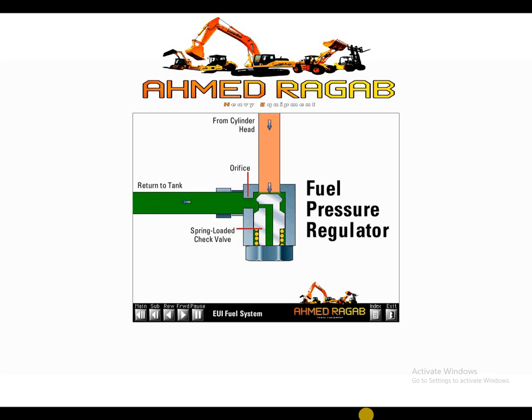When the engine is off and no fuel pressure is present, the spring-loaded check closes to prevent the fuel in the cylinder head from draining back to the tank. Retaining fuel in the head maintains a supply of fuel for the injectors at engine startup.